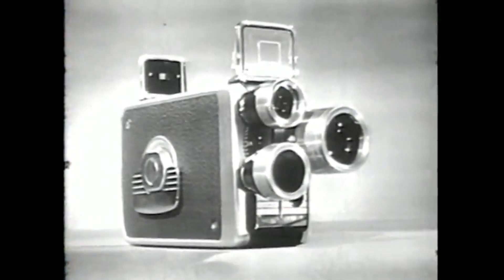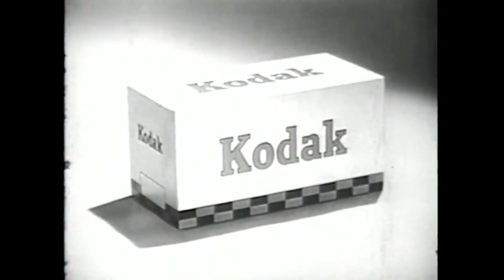Ask about easy terms. The Brownie Turret is made by Kodak, so you know it's good.